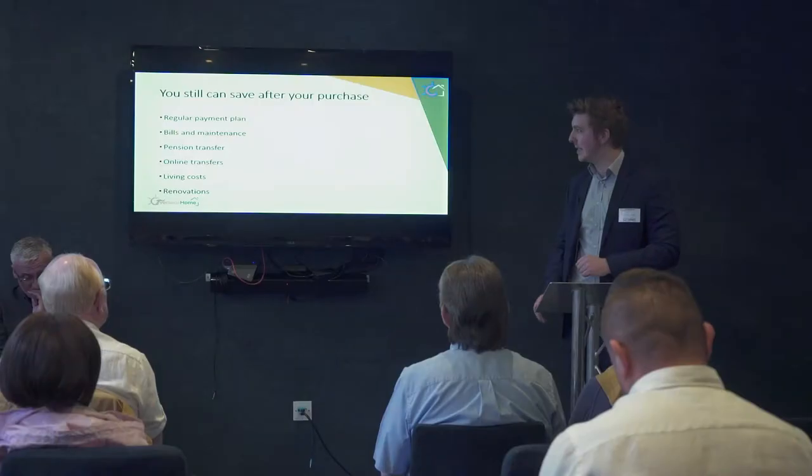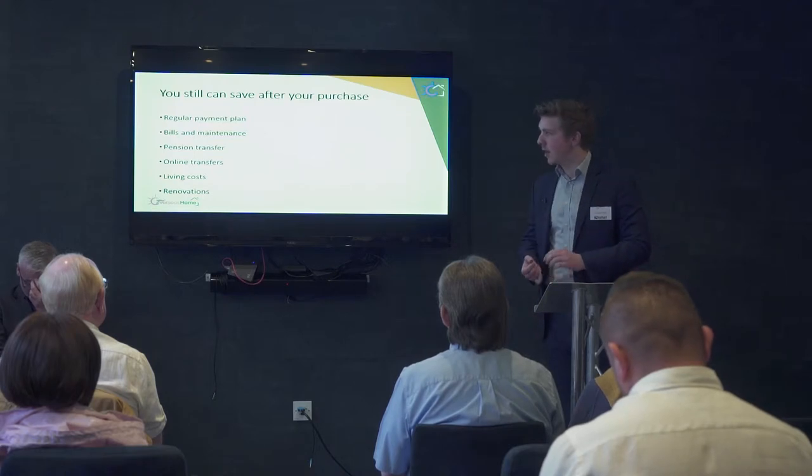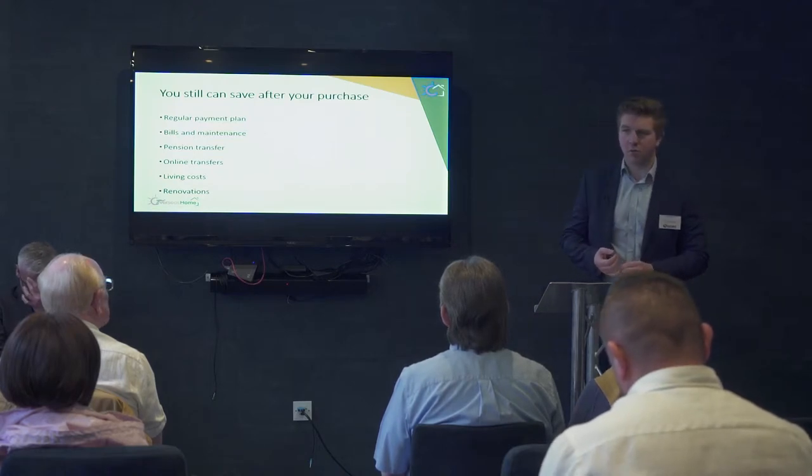Pre-funding your client account is very important for Spanish property purchases. You can end up abroad, find the right place, and want to take it off the market very quickly with a small deposit. We'd normally recommend clients have an amount — say five to ten thousand pounds — on account with us, so if you find the right property you can call us and we can send the money over straight away. It saves you having to worry about logging on to online banking from abroad, which can be a bit of a pain.